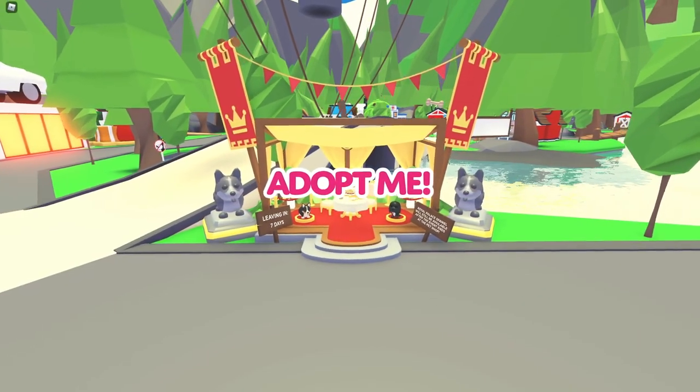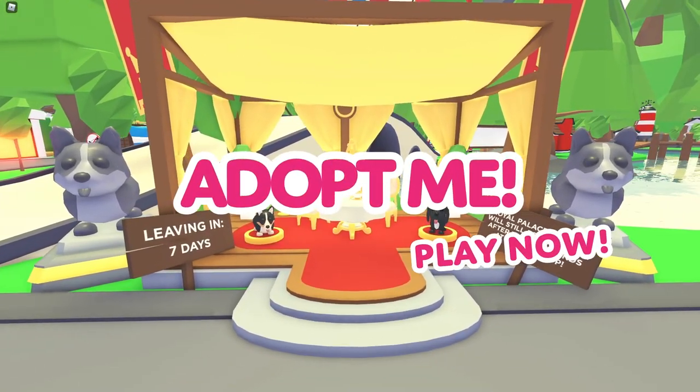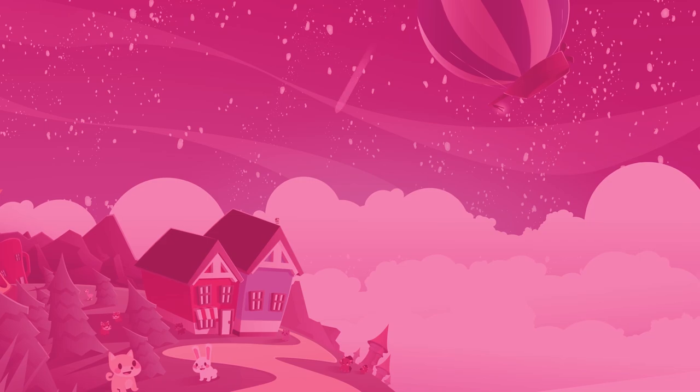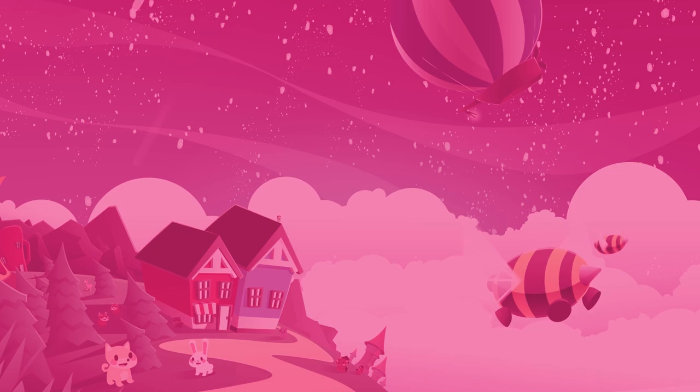This update is live right now, so head to playadopt.me to play it for yourself. Or check out the live stream on our YouTube channel, where Jessie and other members of the Adopt Me team will be playing the update live.